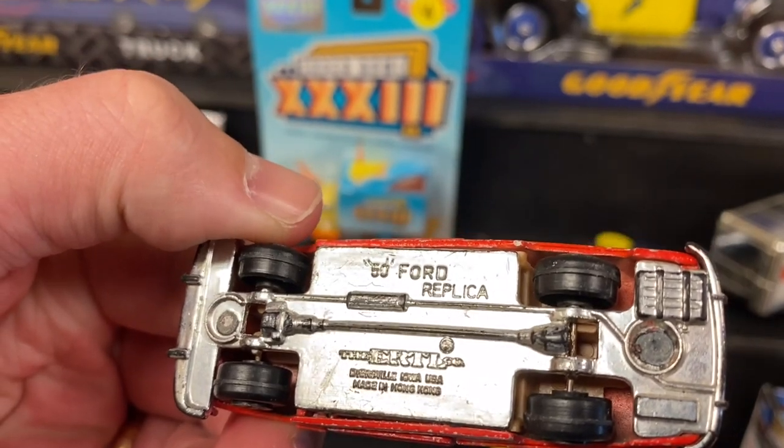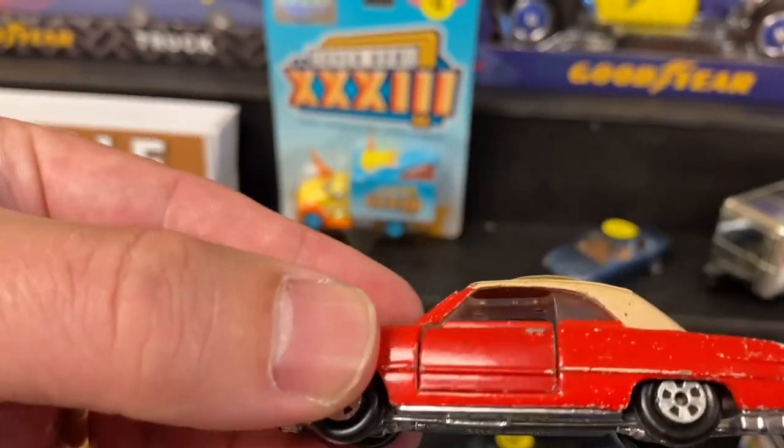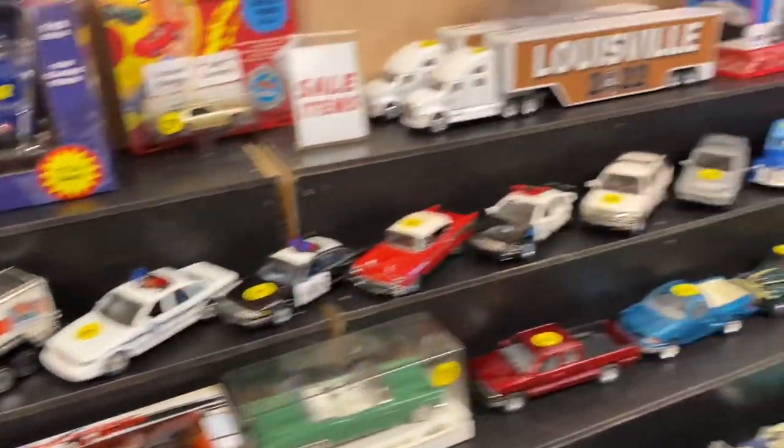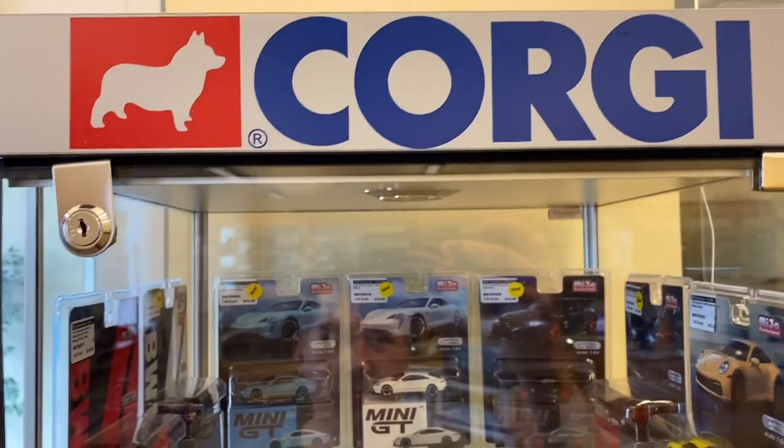Look at that really cool Ertl — that's such an awesome car. Buck? Yeah, I should have picked that up. Anyway, we're going to get back to the shelves.